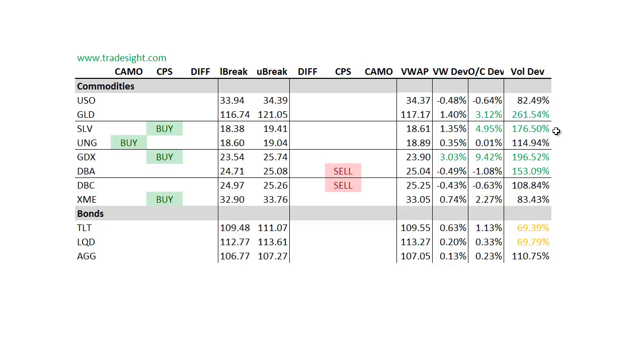The GDX, which represents the gold miners, is almost 10% above the day's open on two times the typical volume. A couple of things to the downside: the DBA and the DBC are both indicated lower. For Monday, the DBA — that's the agricultural arm — does have a volume bump as well.